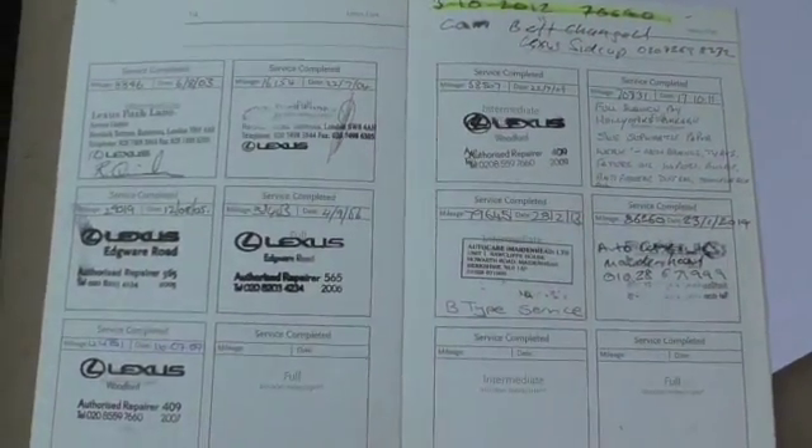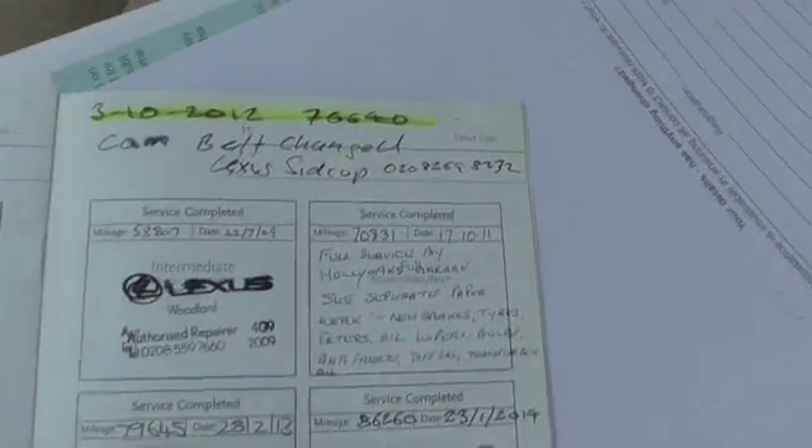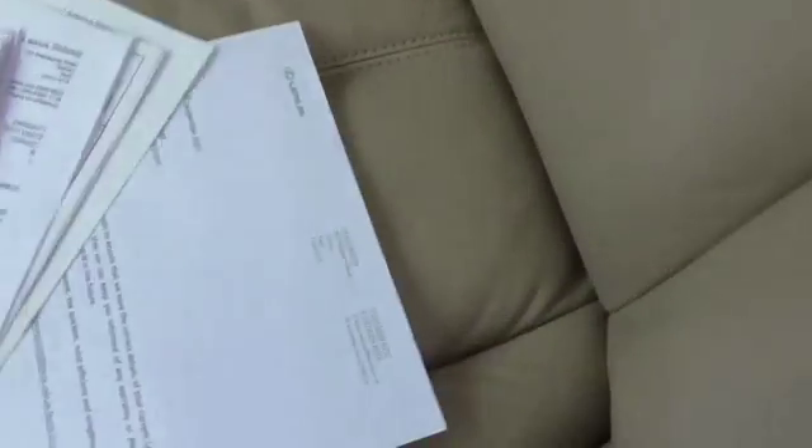All the paperwork's there. Service book's there with all the stamps and mileages. The cambelt was done in 2012 — I've got the invoice in there. It's MOT'd to January.